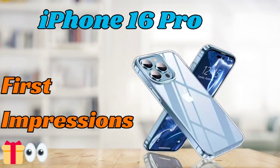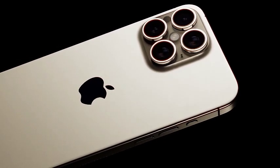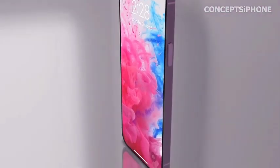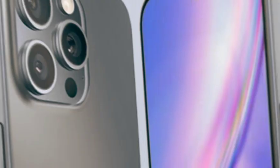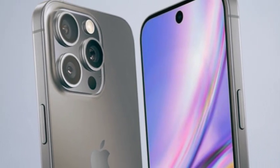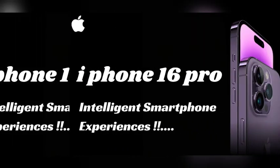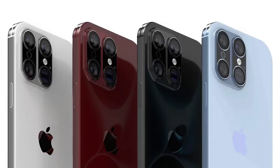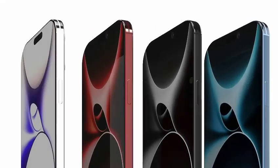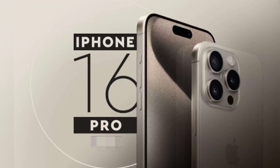Apple's current AI capabilities are confined to the iPhone 15 Pro Series, but the iPhone 16 Pro and iPhone 16 Pro Max are anticipated to bring new advanced AI features. These enhancements are expected to leverage Apple's latest hardware and software innovations, setting the Pro models apart from the standard iPhone 16 lineup. This exclusivity highlights Apple's focus on providing premium experiences and cutting-edge technology for its higher-end devices.